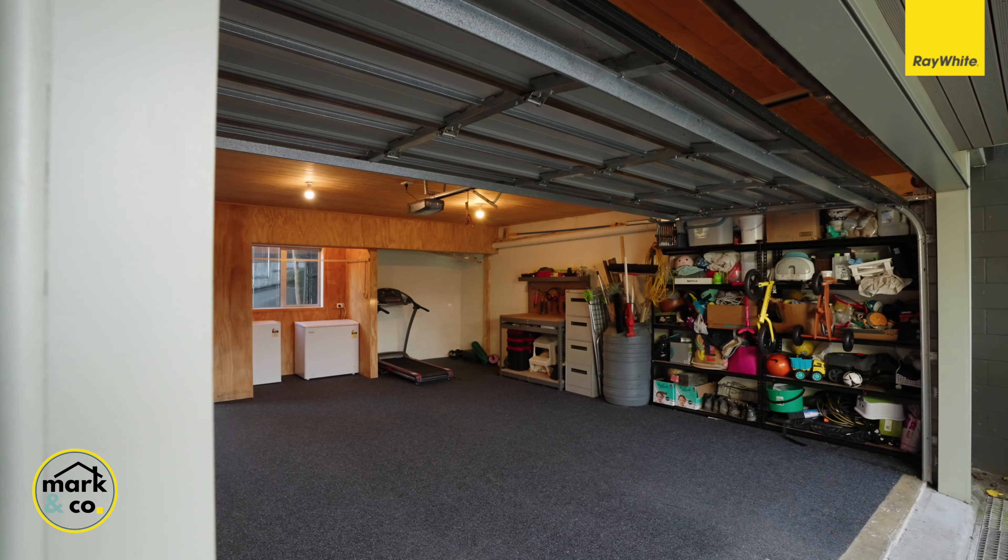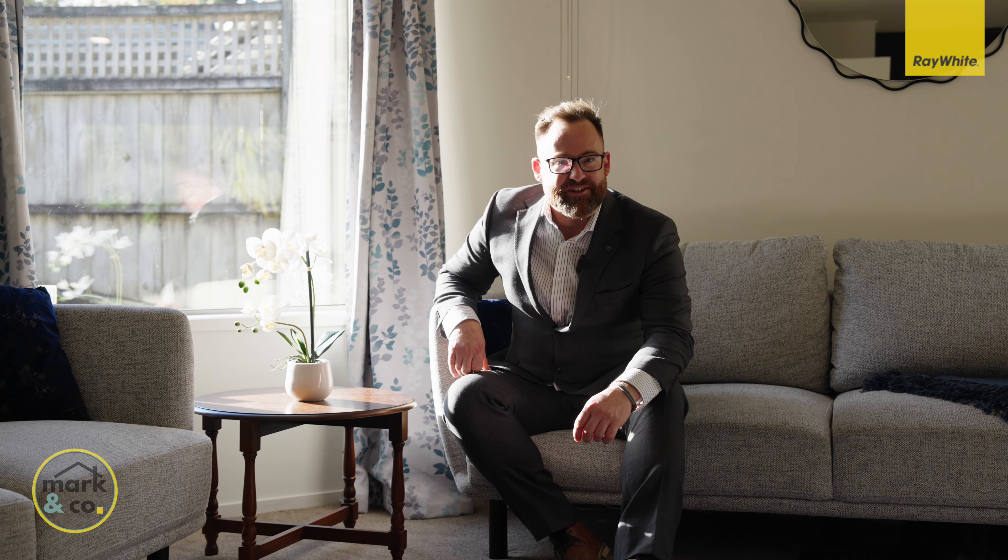We don't normally show garages in the video, but this one — look at the quality of it. Fully lined, fully carpeted, with space for the laundry, the car, the home gym and the home office all together.